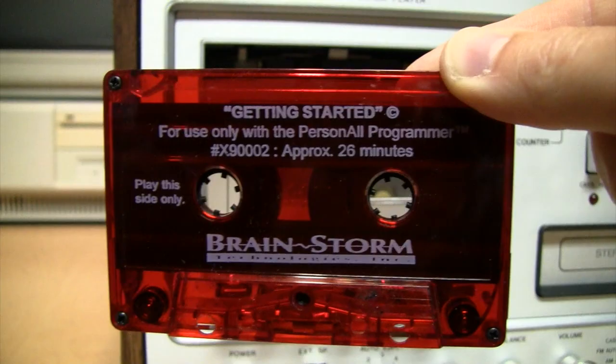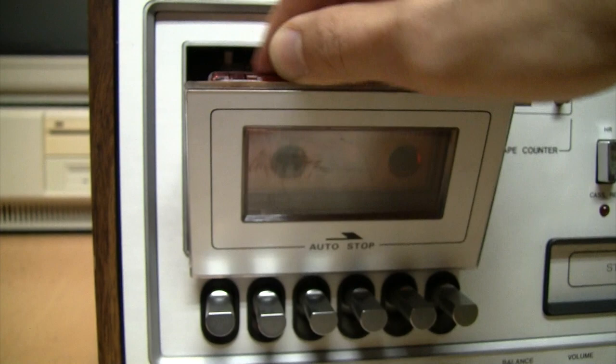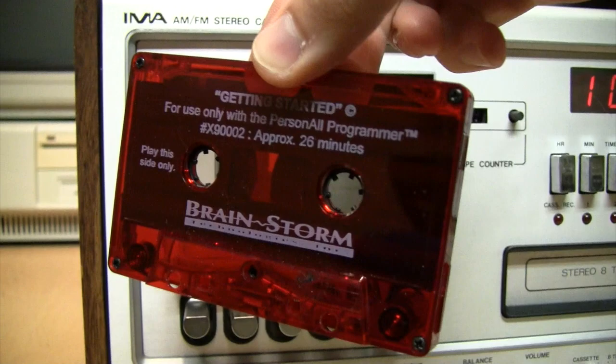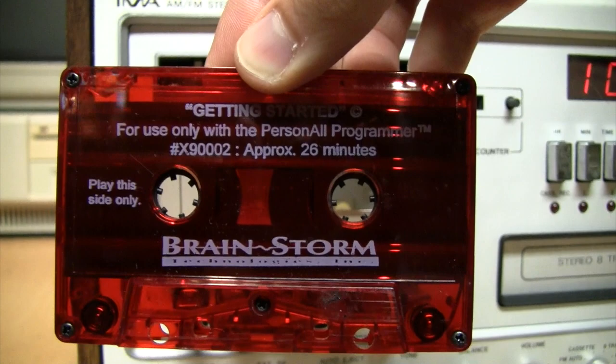On the other side of the tape it uses a four-track head — one side plays the music and voices, the other side plays electronic tones that are some kind of digital control signal for whatever this device is doing.